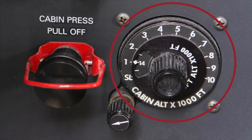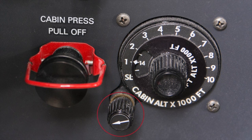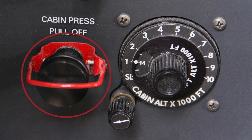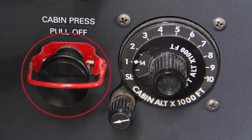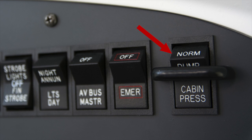The pressurization controls include a cabin pressure controller for setting desired cabin altitudes, a rate knob for adjusting the cabin's climb or descent, and a push-pull knob that controls the valve sending air to the cabin. In addition to these controls, there's also a cabin dump switch that allows pilots to open the safety valve should the need arise to rapidly depressurize.